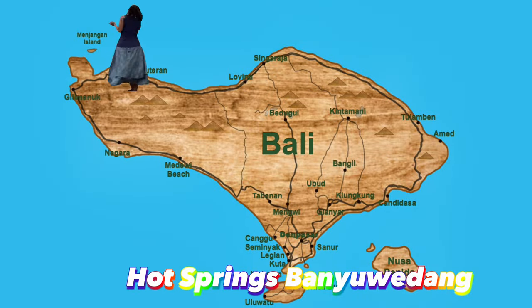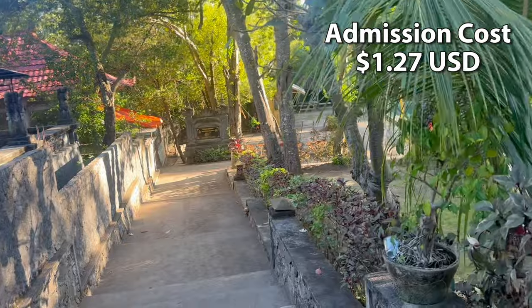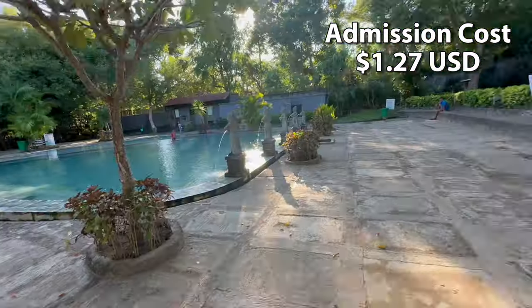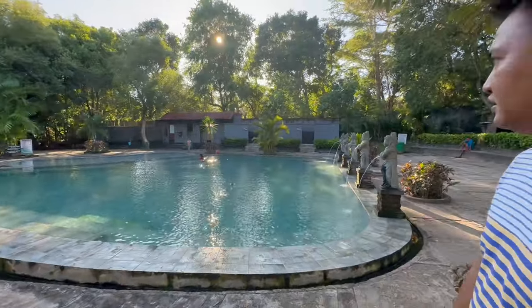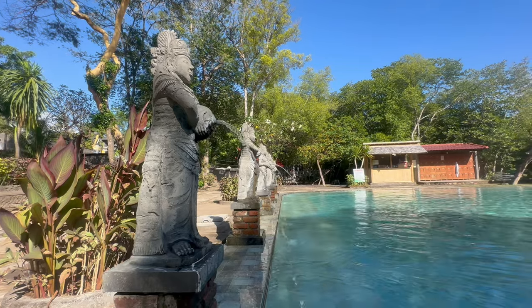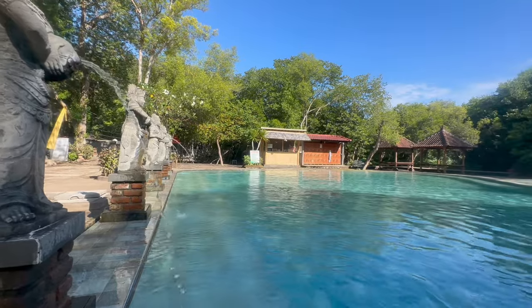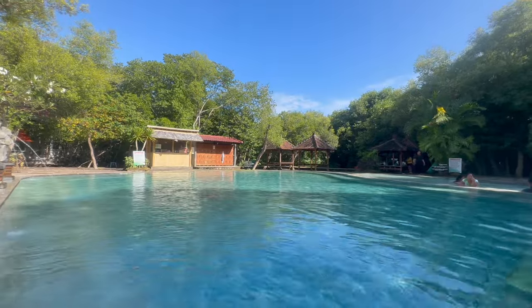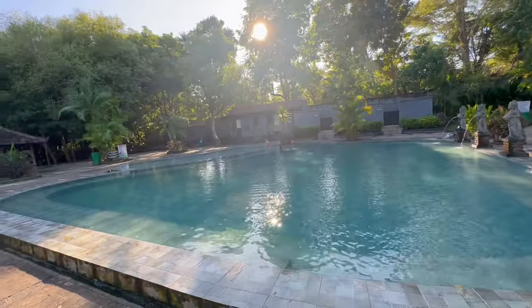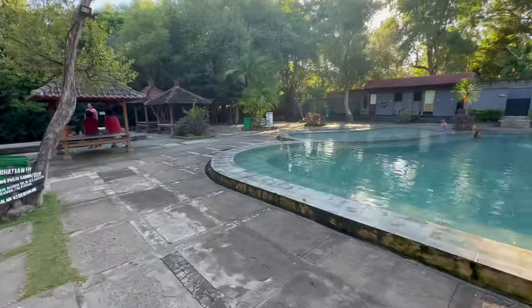Hot Springs in Banyuadang is 142 kilometers from Kuta, which takes 3 hours and 30 minutes to get there. Admission cost is $1.27. Having visited all the hot springs in Bali, this is my favorite — I have been here five times. The water is always hot and clean. It's truly a hidden gem, always quiet, with food and drinks available on site. You can visit from 7 a.m. to 9 p.m., open every day except on Nyepi Day.